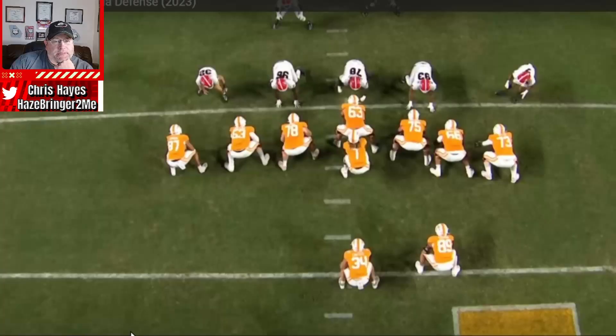I love this play for so many reasons — first off, obviously the camera views, which is nice. Tennessee is in a true offset wishbone power I right, where you have an ISO backfill and two tight ends.